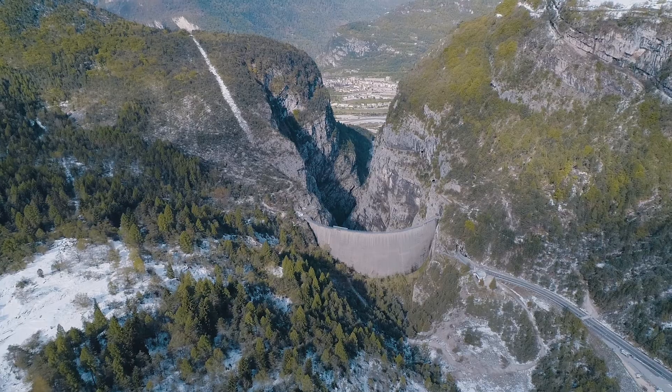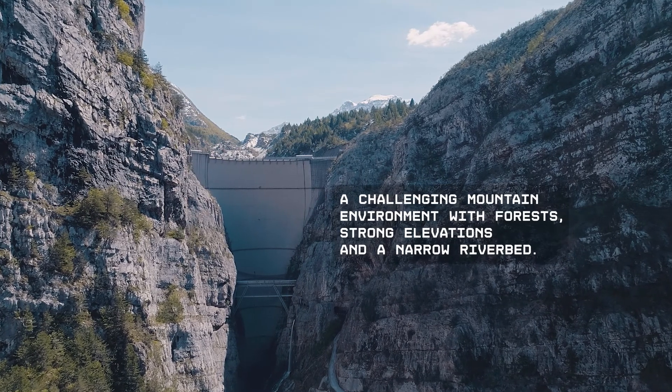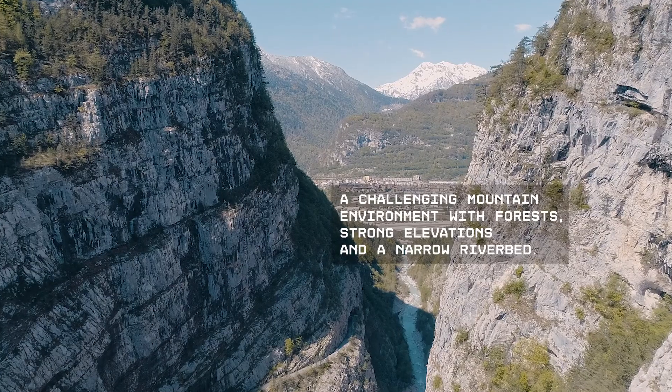This is a place that has always been described by looking up. Today instead, we will try to look down — underground.